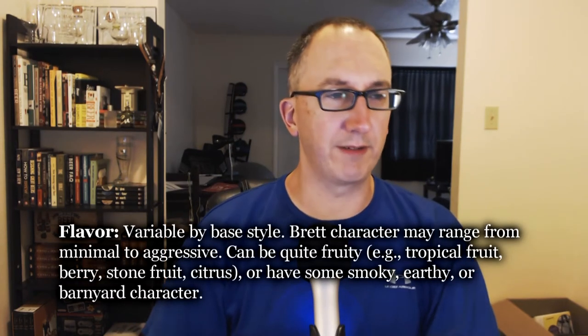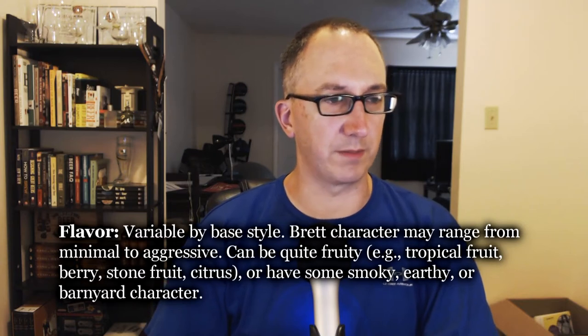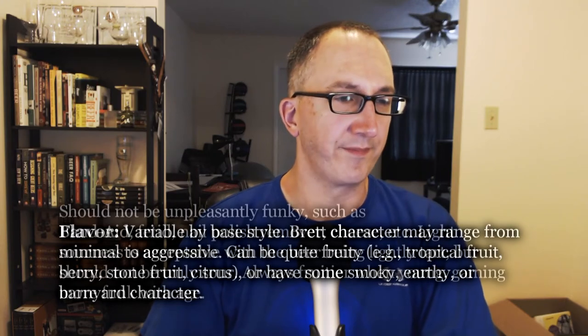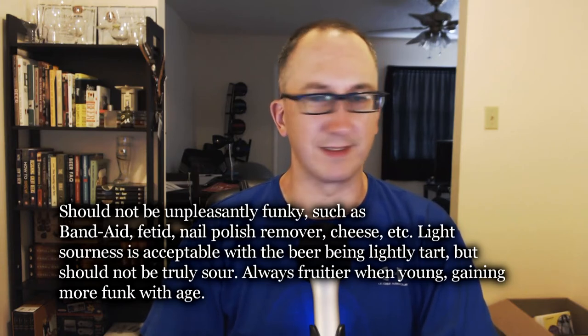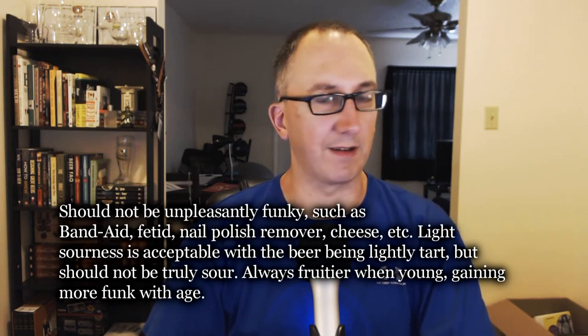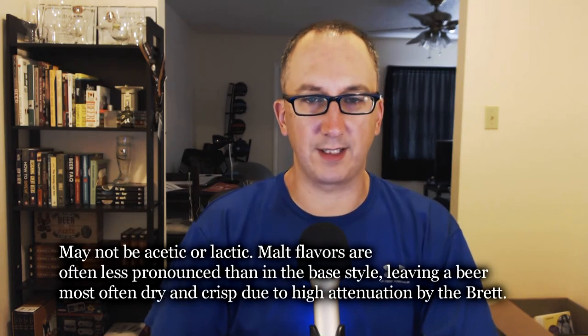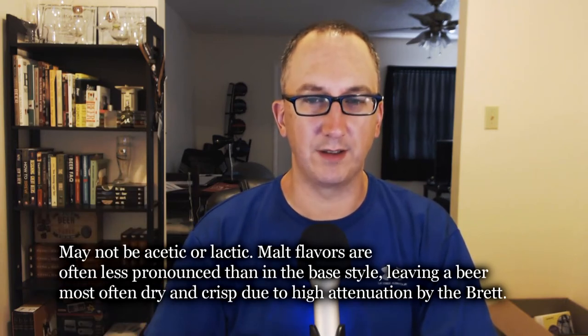Checking the specs on flavor: variable by base style. Brett character may range from minimal to aggressive — can be fruity, tropical fruit, or have some smoky, earthy, or barnyard character. It's definitely fruity, though how much is from the Brett versus the hops I'm not sure. Should not be unpleasantly funky — no Band-Aid, fetid, nail polish remover, or cheese. It's definitely not that. Light sourness is acceptable, with the beer being lightly tart but not truly sour — absolutely true. Always fruitier when young, gaining more funk with age. Malt flavors are often less pronounced than in the base style, leaving a beer most often dry and crisp due to high attenuation by the Brett. I'm going to go 16 on this one. I wonder what it would be like fresh.